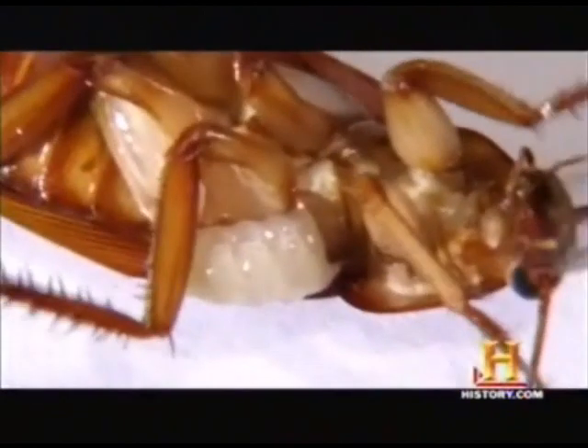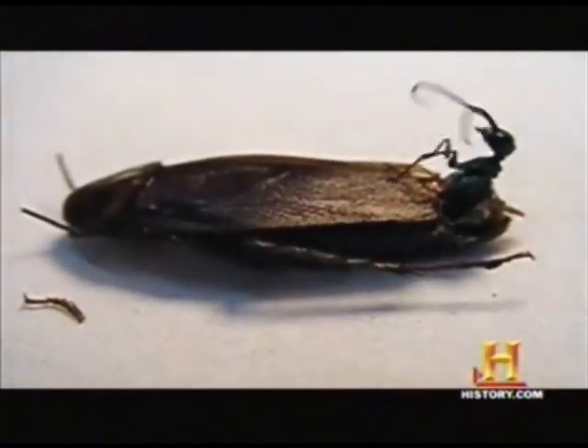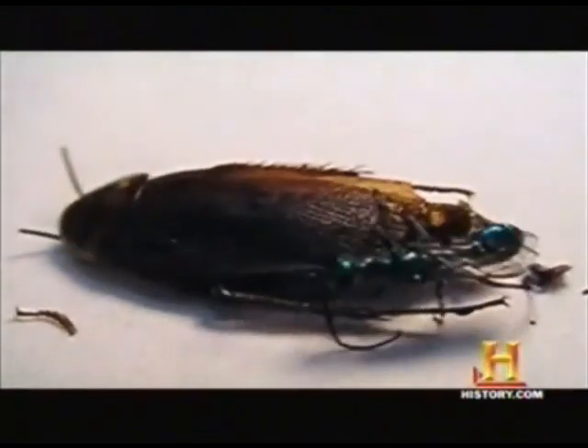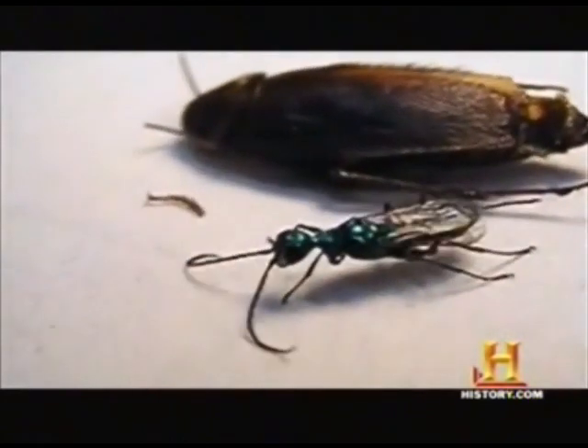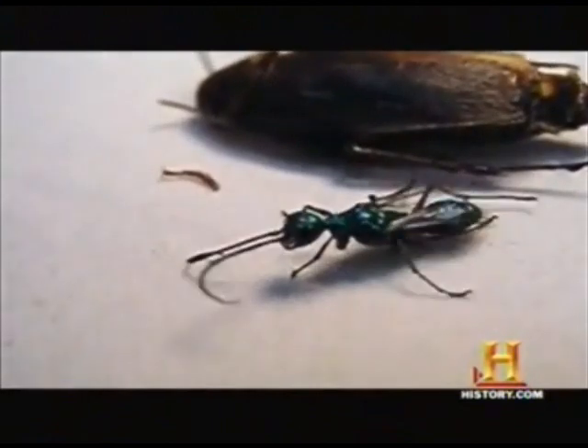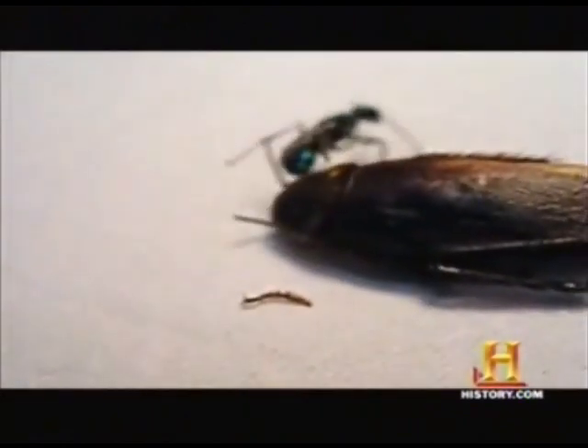After another couple of days, it will enter a cocoon. If all goes according to plan, six weeks from the first sting, a new adult jewel wasp emerges from the hollowed-out dead roach. The new wasp is ready to carry on its vicious legacy. If she's a female, her venom is ready to provide for a new generation.